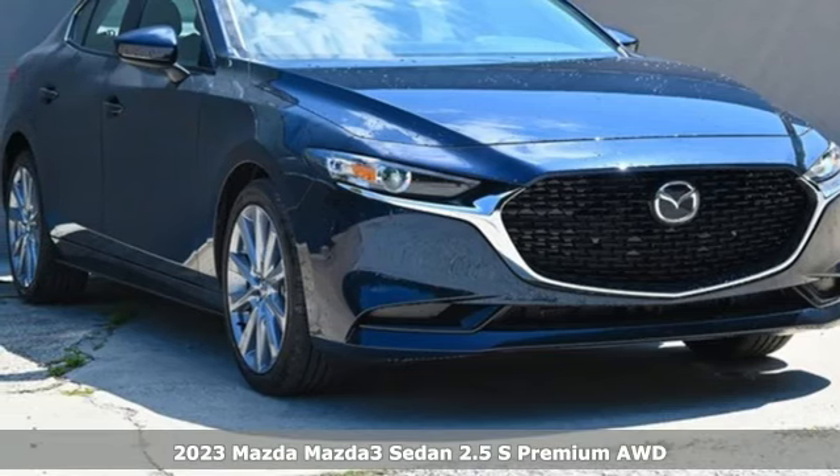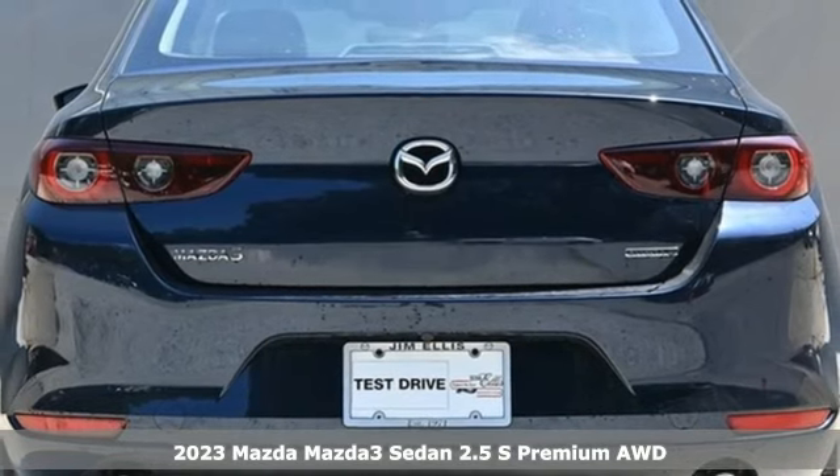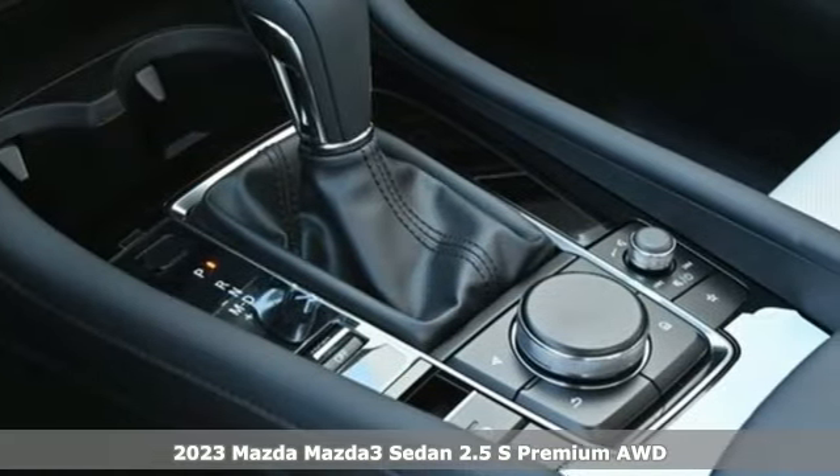Here's a new 2023 Mazda 3 sedan. For all the things that drive you, there's Mazda. A great vehicle is comprised of great features like these.